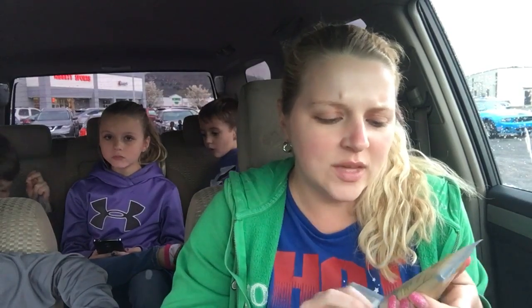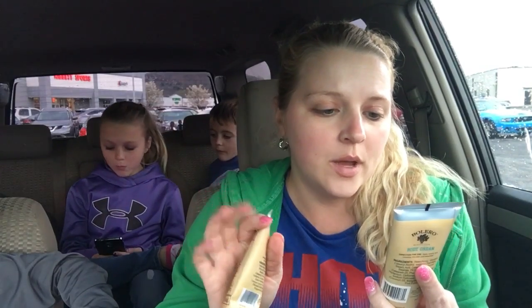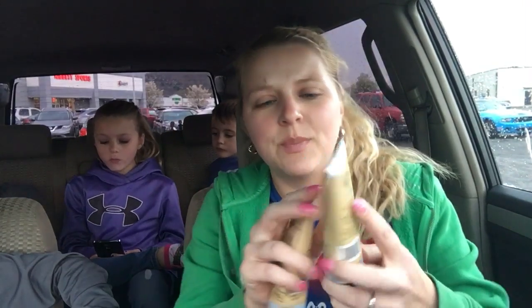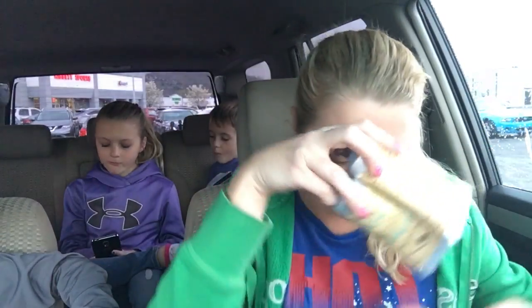I was looking and I found these body creams. This one's the coconut milk and mango. Katie looked these up and they were like $11 for this size. Then I got this one here — this one's the lemon verbena and mint — so these will be going in my pocketbook, guys.